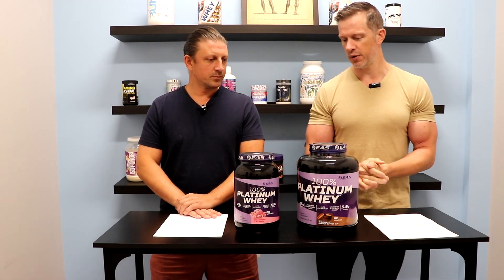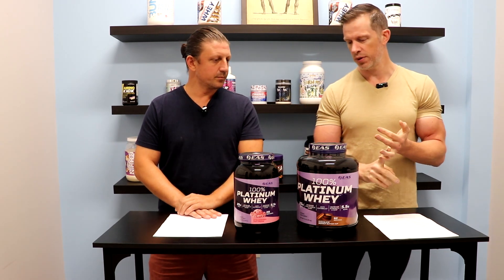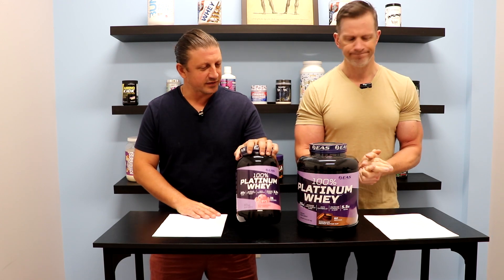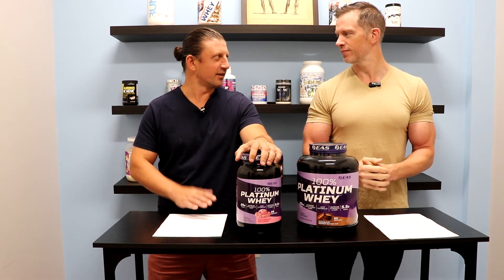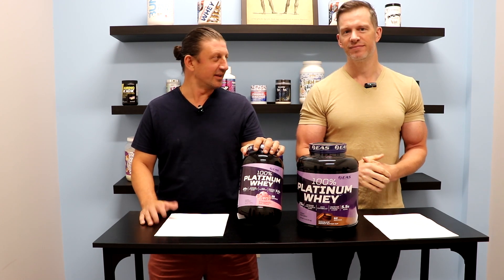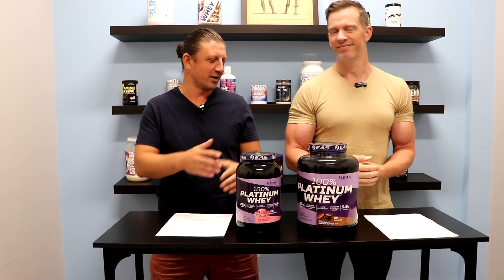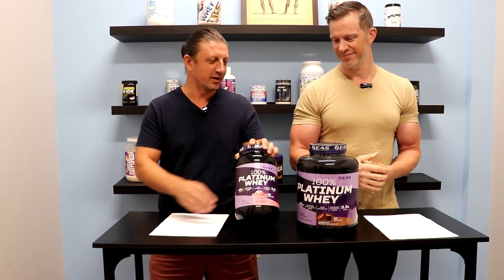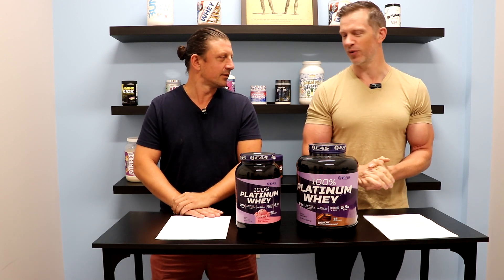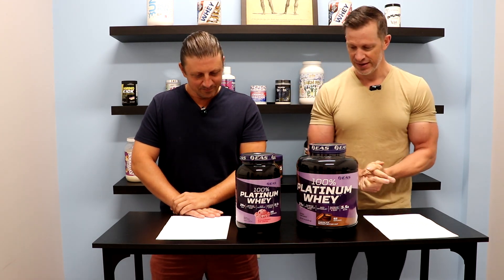Pretty simple review here — it tastes great, mixes easily, 25 grams of protein per scoop, and the price is pretty good as well. Very cost-effective. Some of these protein powders are starting to get up there in price. One of my favorites is pretty pricey, and even on big clearance sales, it's basically bringing it down to slightly above these. Really cost-effective with the EAS proteins. I think six or seven years ago you could buy two pounds for like $19 — inflation's gotten crazy.